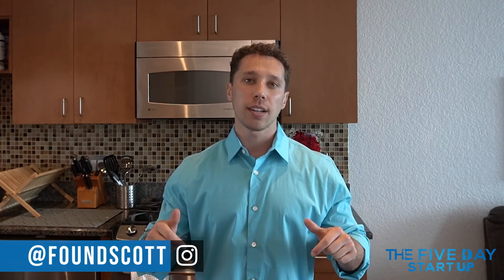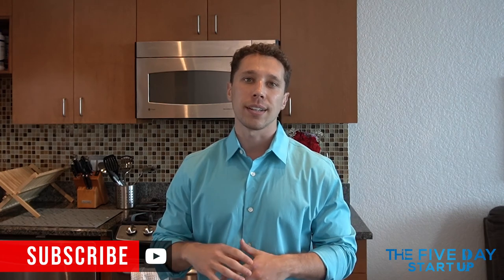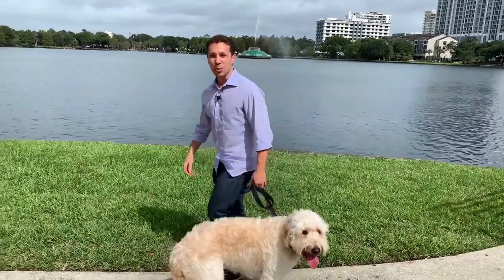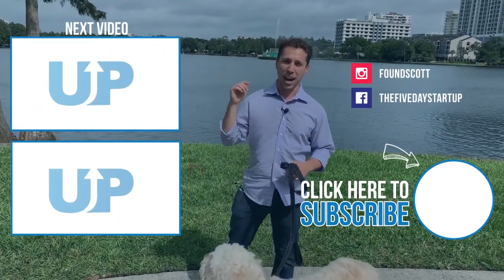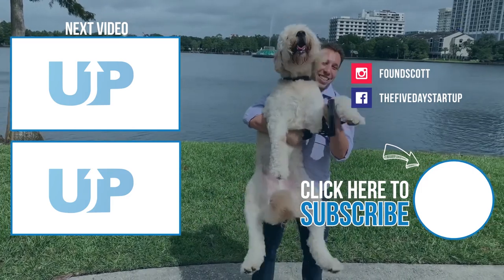That's a great idea. I really appreciate you guys watching. Let me know if you have any questions — reach out to me at foundscott on Instagram. I answer all my DMs personally and I'm happy to help. I'm going to put a cheat sheet in the description with a whole bunch of other ideas for you and different ways to research, and we're going to do a lot more videos to cover this. Thanks so much for watching — please make sure to subscribe. Have a great day.